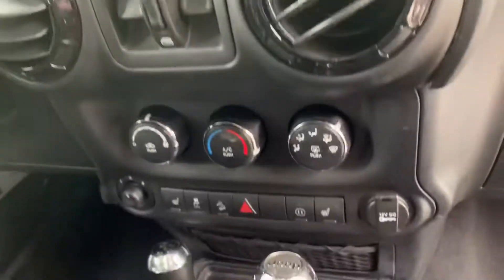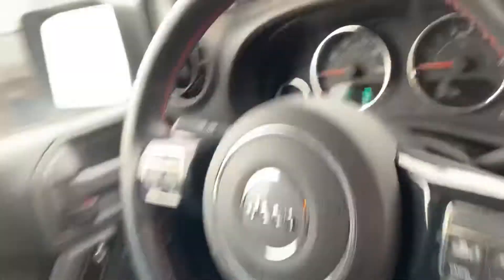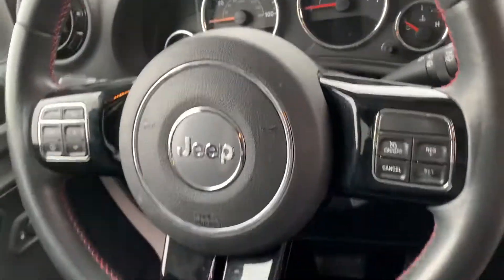Got your entertainment stack here. You can see the driver seat is in good shape. Nice looking vehicle.